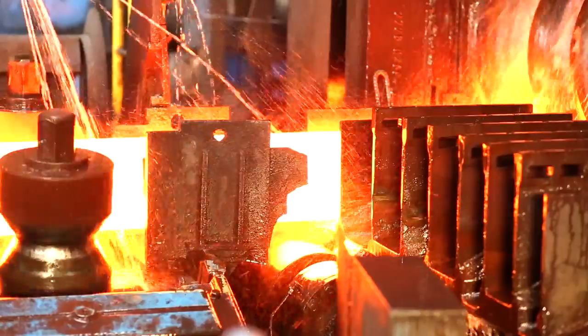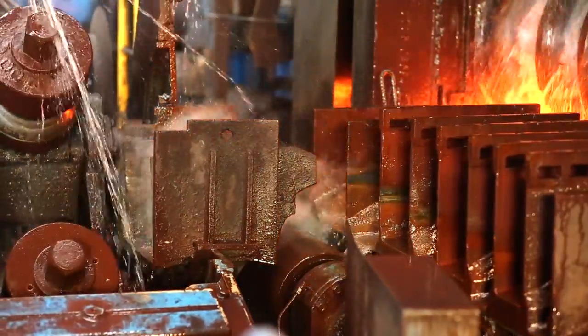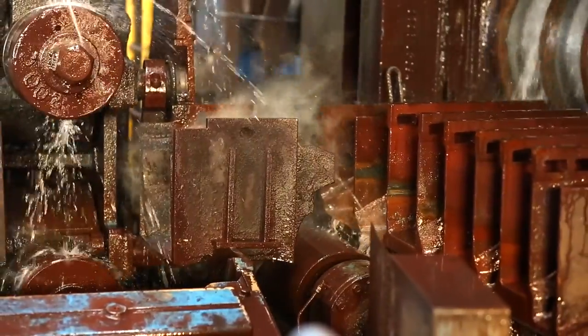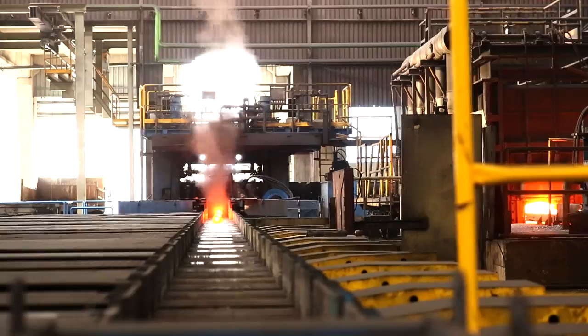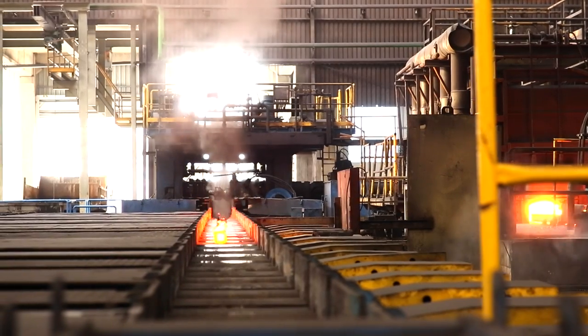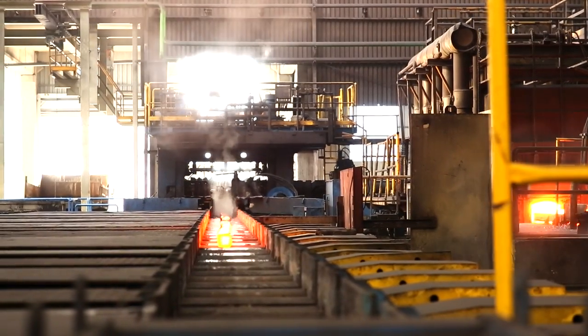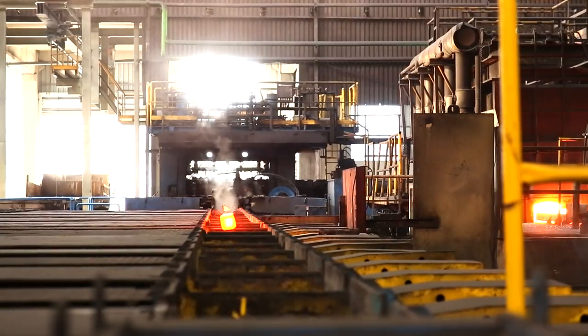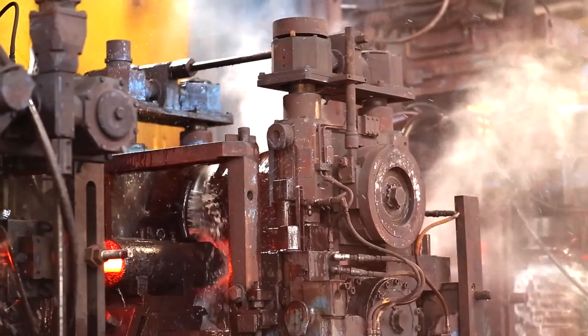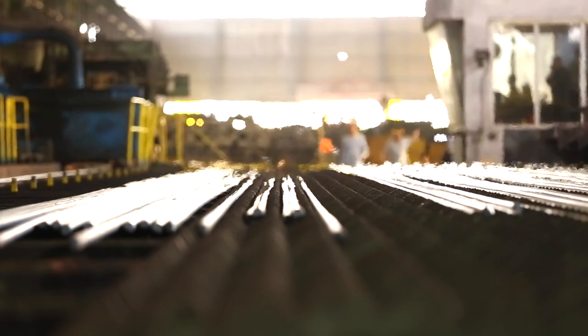Haddeleme ekseni sabittir ve hadde ayağı sisteme kayıtlı ayarlar sayesinde her paso için otomatik olarak uygun kalibreye kayar. Bu yeni blok hadde ile eski trio hadde çalışma prensibi nedeniyle oluşan yüzey hataları bertaraf edildiği için nihai ürünün yüzey kalitesinde önemli oranda artış sağlandı.